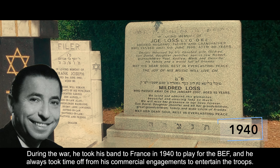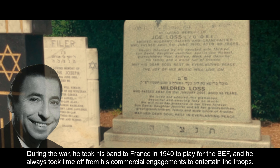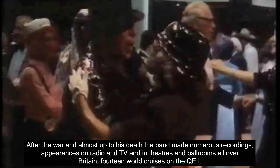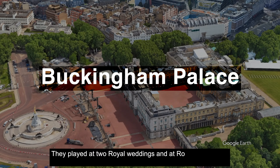During the war, he took his band to France in 1940 to play for the BEF, and always took time off from commercial engagements to entertain the troops. After the war and almost up to his death, the band made numerous recordings, appearances on radio and TV, and in theatres and ballrooms all over Britain — including 14 world cruises on the Queen Elizabeth II. They played at two royal weddings and at royal functions at Buckingham Palace, Windsor Castle and St James's Palace. Joe Loss and his orchestra was also the first Western dance band to perform in the People's Republic of China. Joe Loss was awarded the Order of the British Empire in 1978 for his services to music.